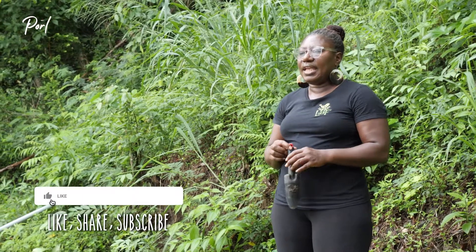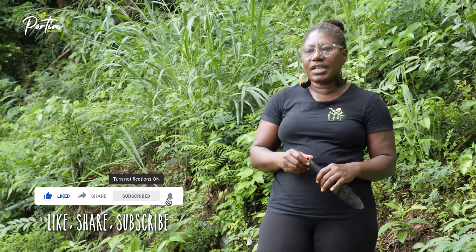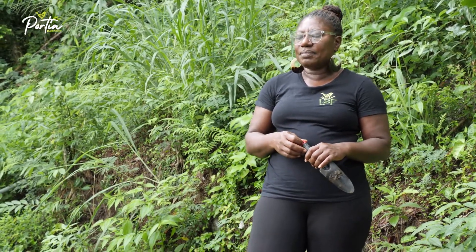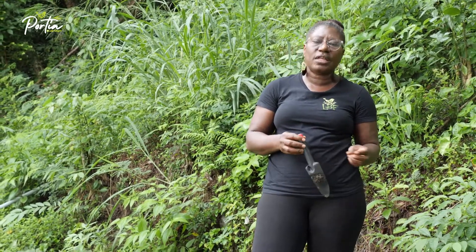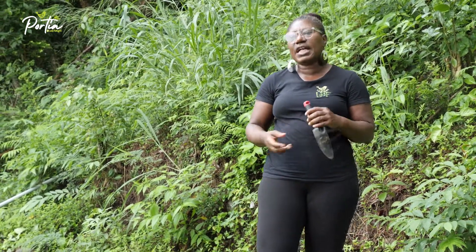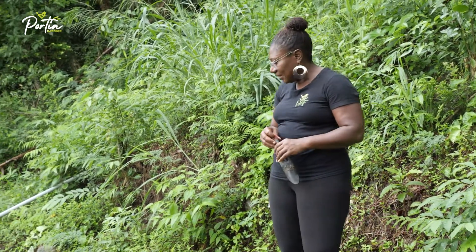Gardening is truly, for me anyway, a tremendous learning experience. It's all about risk. You learn what grows well or doesn't grow well in your garden space, whether it's because of soil or drainage, water or lack of water, and also the amount of time you put in, the research that you may do. It's just learning over time, growing into it — literally growing into it.